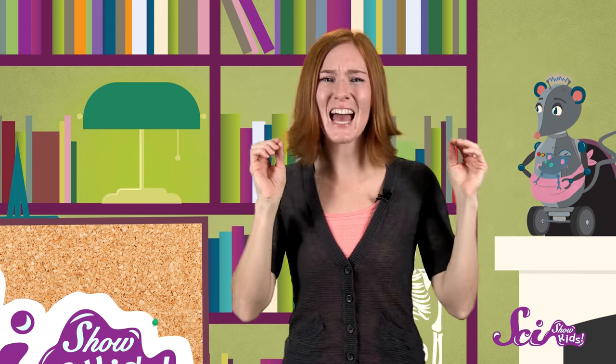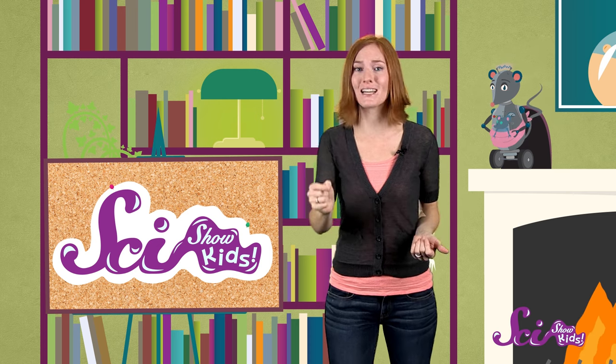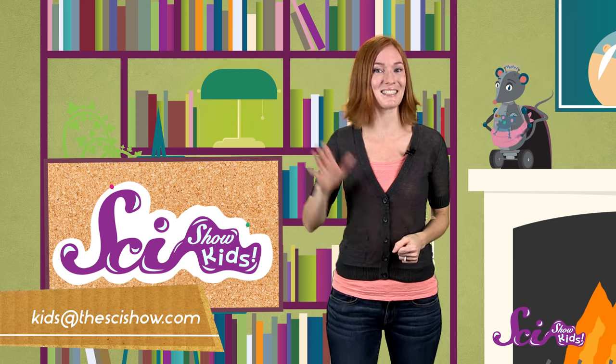From raising their babies in warm, cozy pouches, to having super senses of smell and hearing, I think you'll agree marsupials are amazing animals. So thanks for learning about them with us! And remember, if you have a question about anything you'd like to learn more about, just let us know by getting help from an adult and leaving a comment below, or emailing us at kidsatthesci-show.com. And we'll see you next time at the fort!